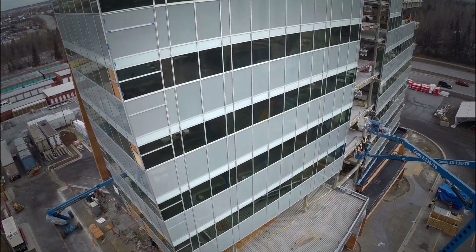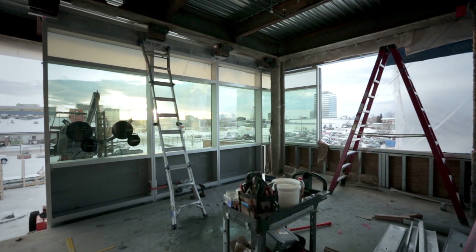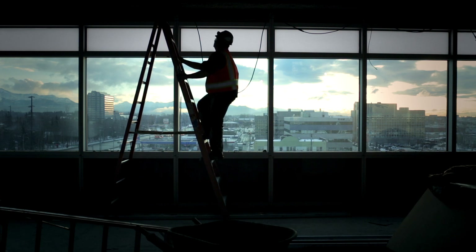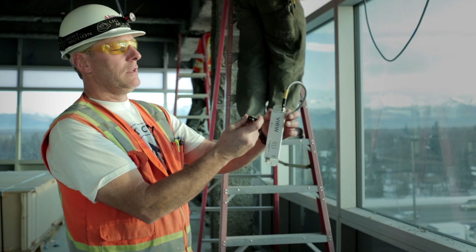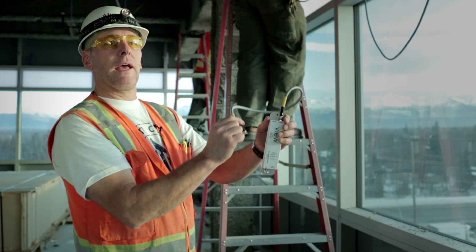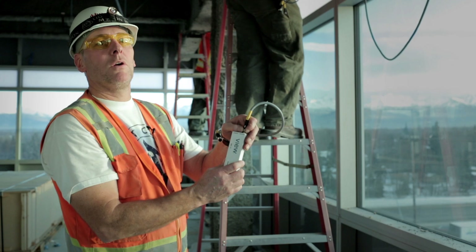Right now we're on the fifth floor of the Siri building, right in the middle of an install. They are installing the trunk line that ties into the View glass controllers, and these are all keyed — different sizes so you can't reverse them. They actually go in only one direction. Very nice, very well thought out.